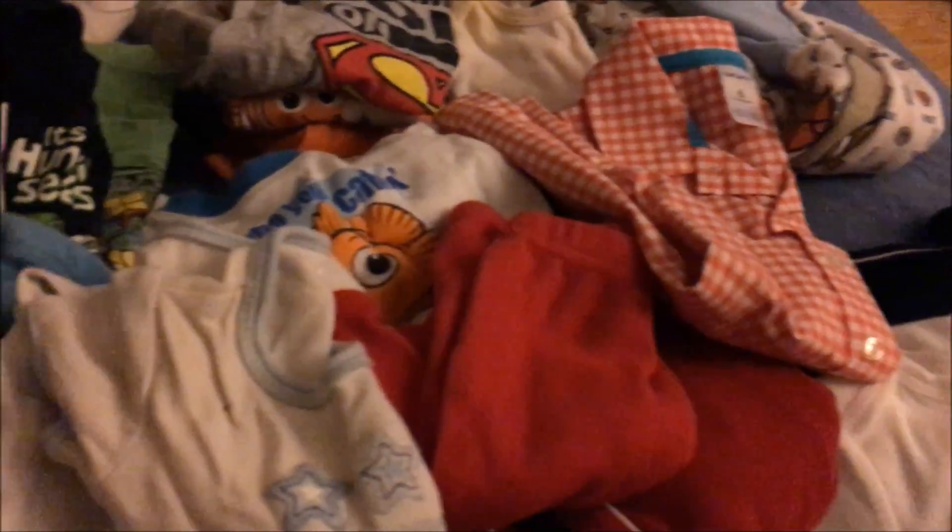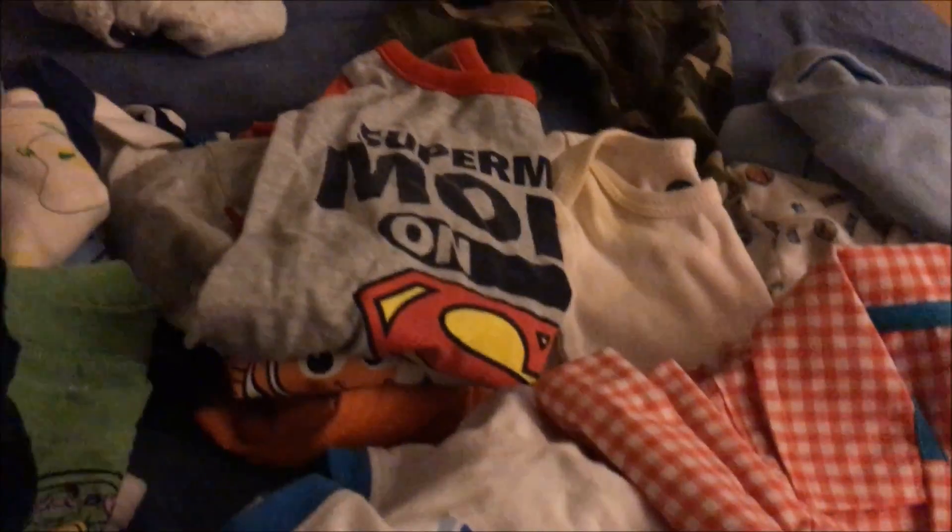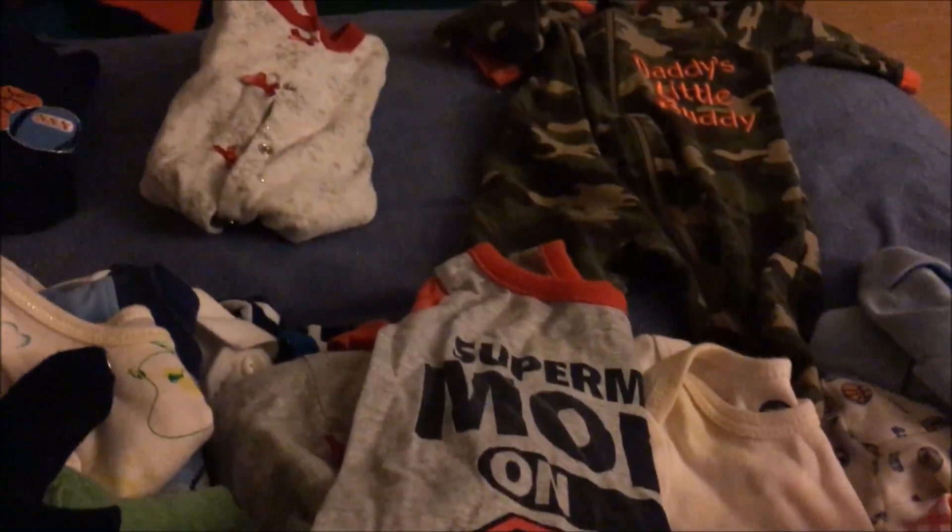Let's get started. This is everything that was in that drawer — I put it on my bed because it's the biggest place to organize stuff. I got a bag here: anything that doesn't fit I'm going to put in here and we're going to donate it.